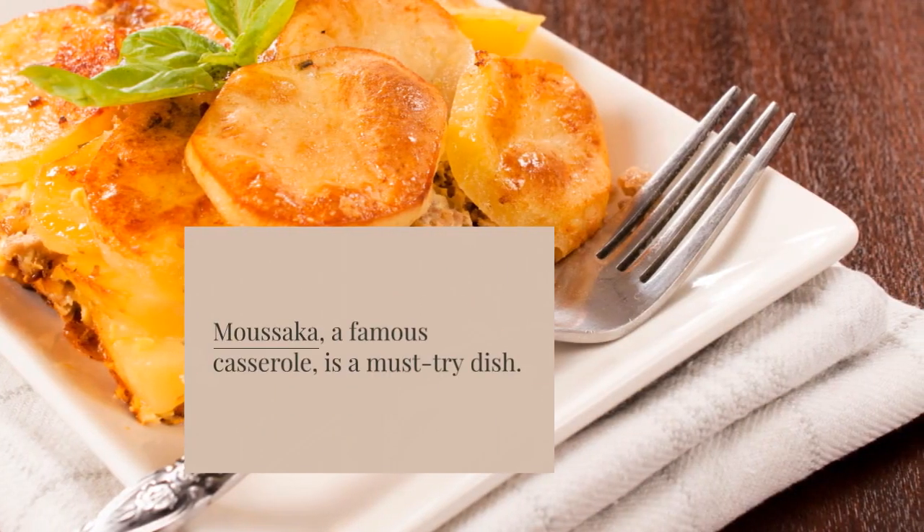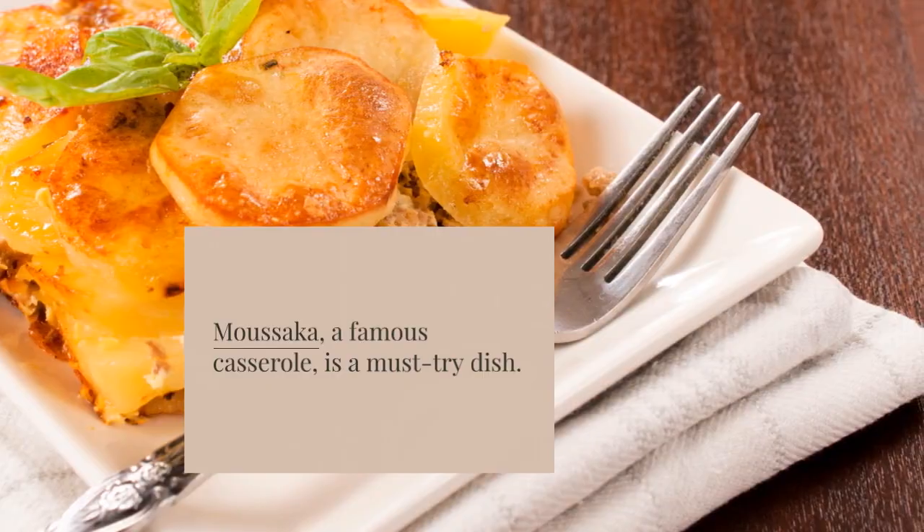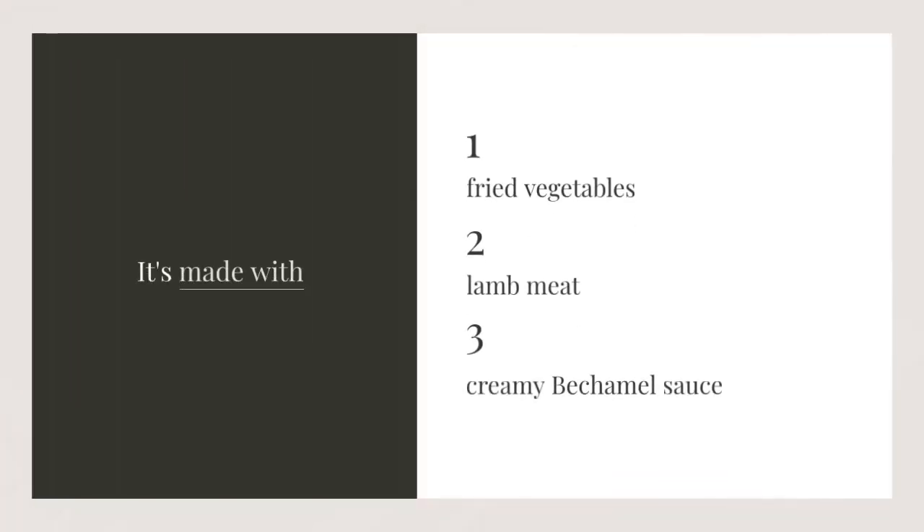Moussaka, a famous casserole, is a must-try dish. It's made with: one, fried vegetables; two, lamb meat; three, creamy bechamel sauce.